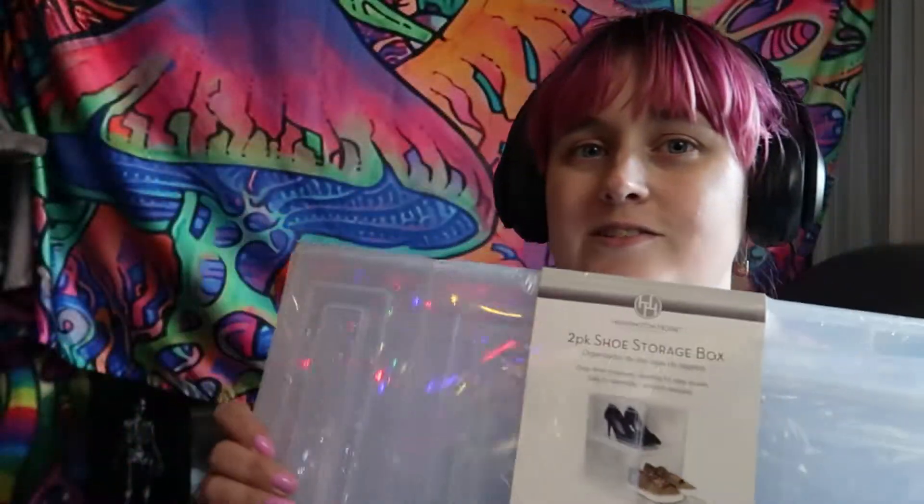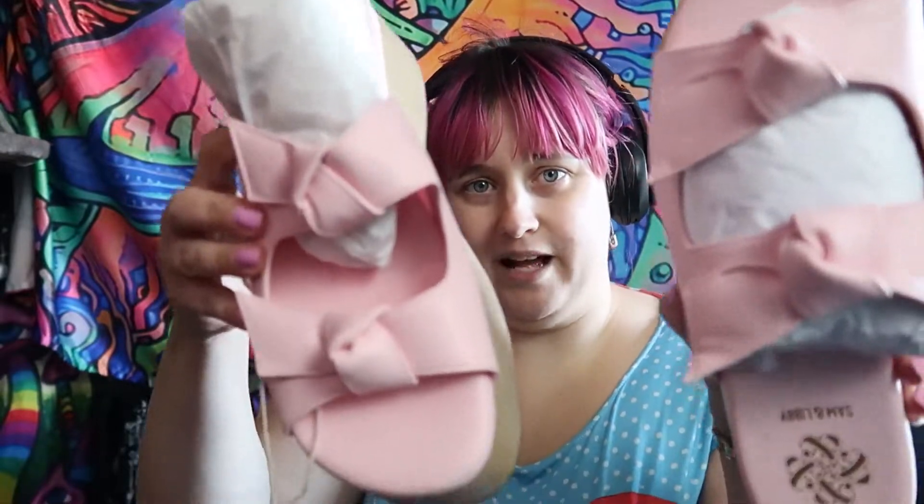These are like stacking shoe boxes, around $3.69. These ones are from Walmart — $3.00. I just like this pastel pink.